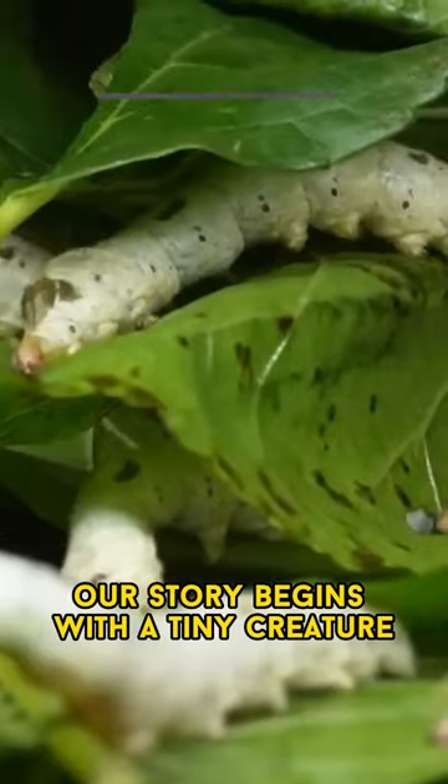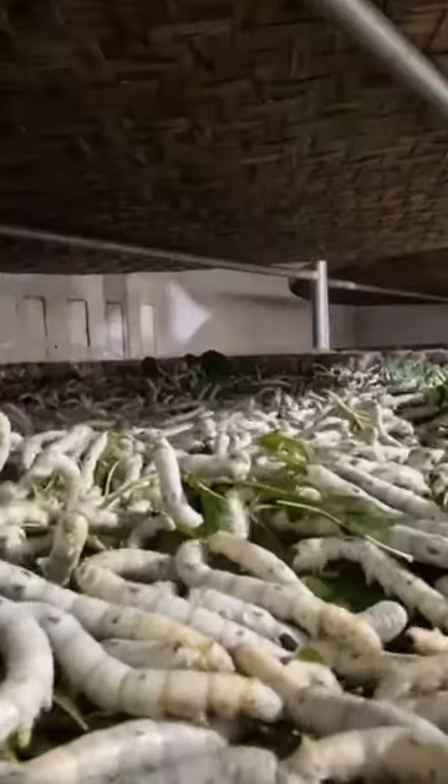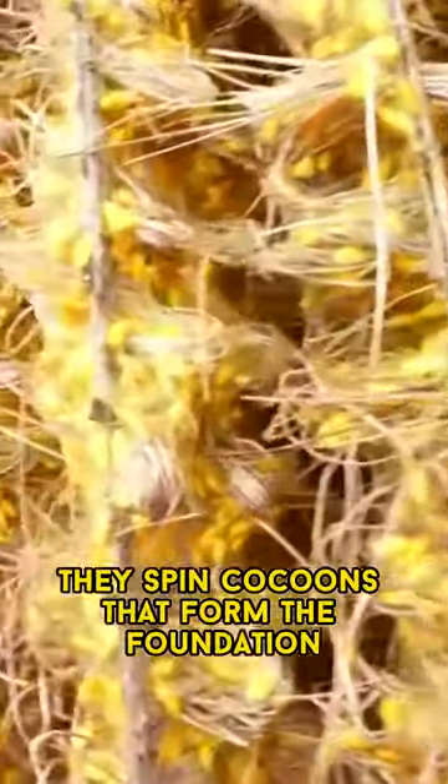Our story begins with a tiny creature known as the silkworm, scientifically named Bombyx mori. Silkworms are essential in fabric production due to their remarkable silk-producing ability. They spin cocoons that form the foundation for silk fabric.